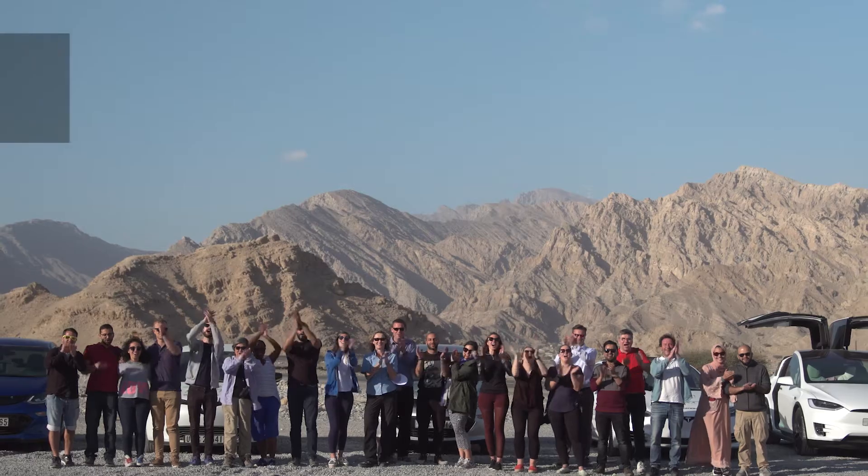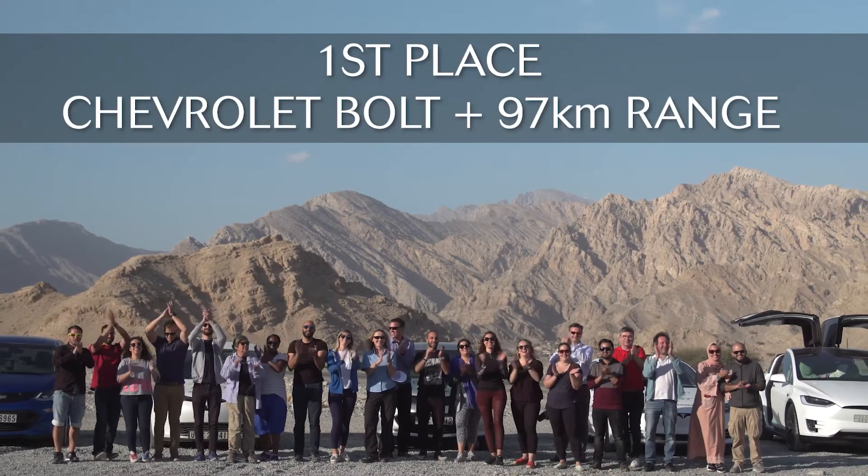We're down here at the base of Jebel Jase, and I'm delighted to announce that the winner of the EVRT Middle East 2019 regeneration challenge is the Chevrolet Bolt. Congratulations!